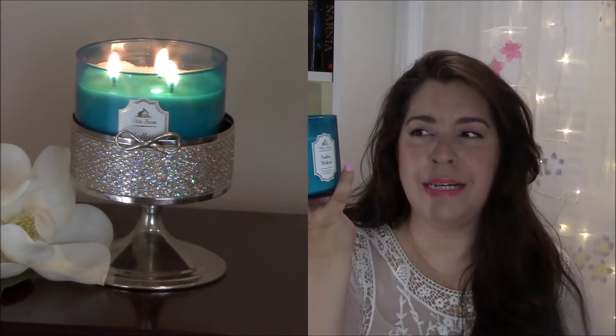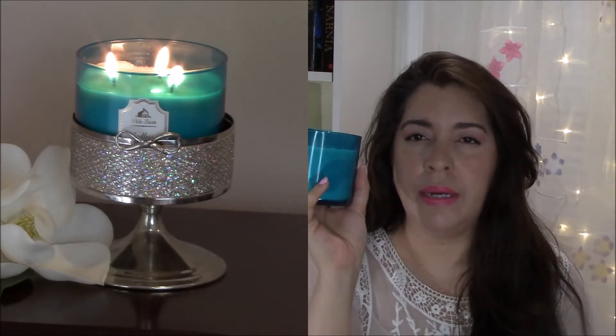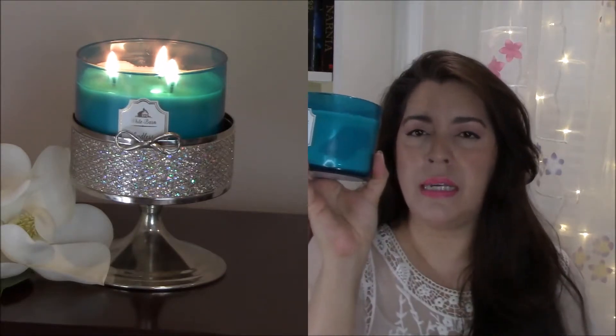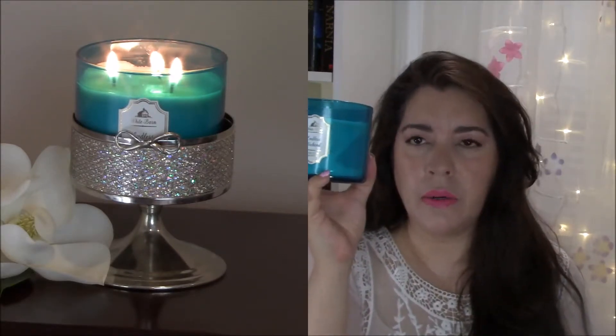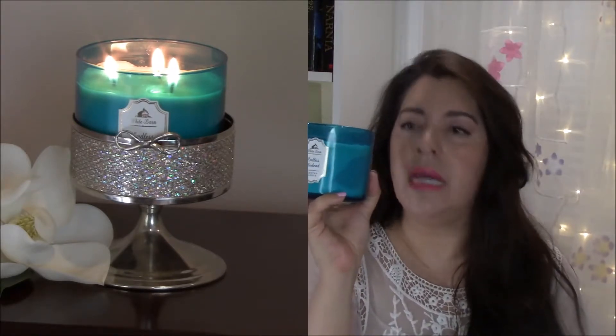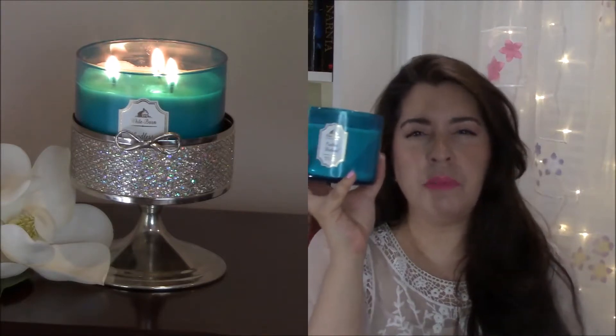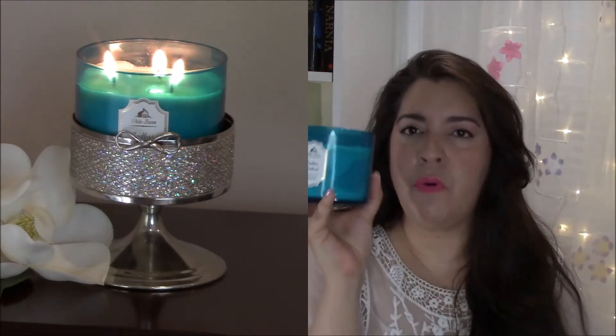I recently started burning it because I like to burn in season, and right now I live in Florida, so we're definitely going into summer. I just love the scent of this candle — I might have to go get another one. This is a floral scent I can genuinely say I enjoy, and I've told you guys before there are some florals and musks that just aren't for me, but this one is.